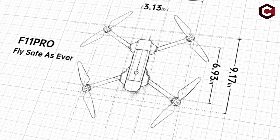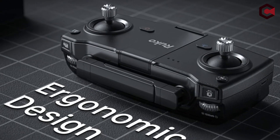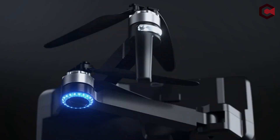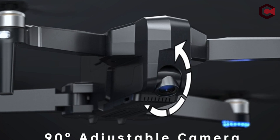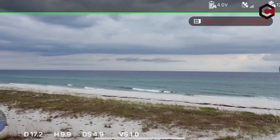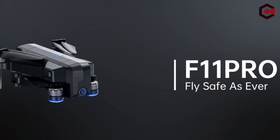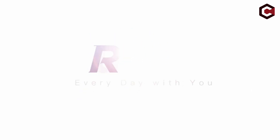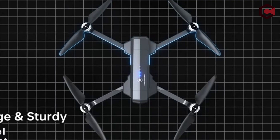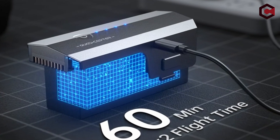Pros of the Ruko F11 Pro: it can battle low and moderate winds, and the app alerts you when conditions become hazardous for flying. The strengthened aluminum frame and ABS plastic make it strong and long-lasting. It flies for up to 30 minutes as advertised, though this depends on wind, speed setting, and how aggressively you're flying it.